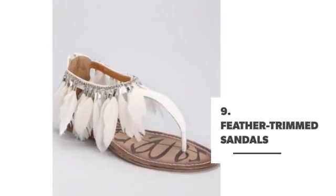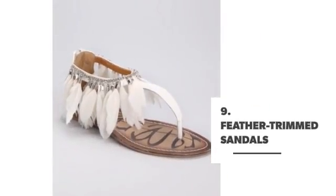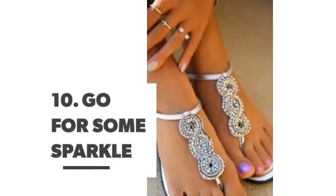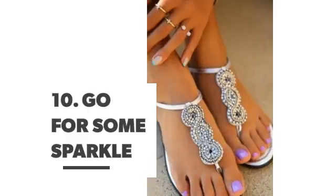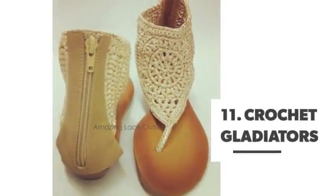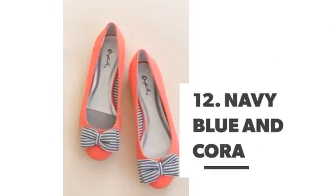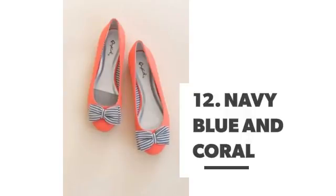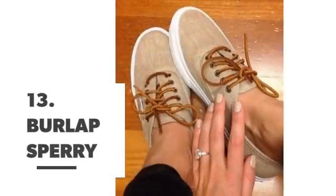Number 9: feather trimmed sandals. Number 10: go for some sparkle. Number 11: crochet gladiators. Number 12: navy blue and coral.